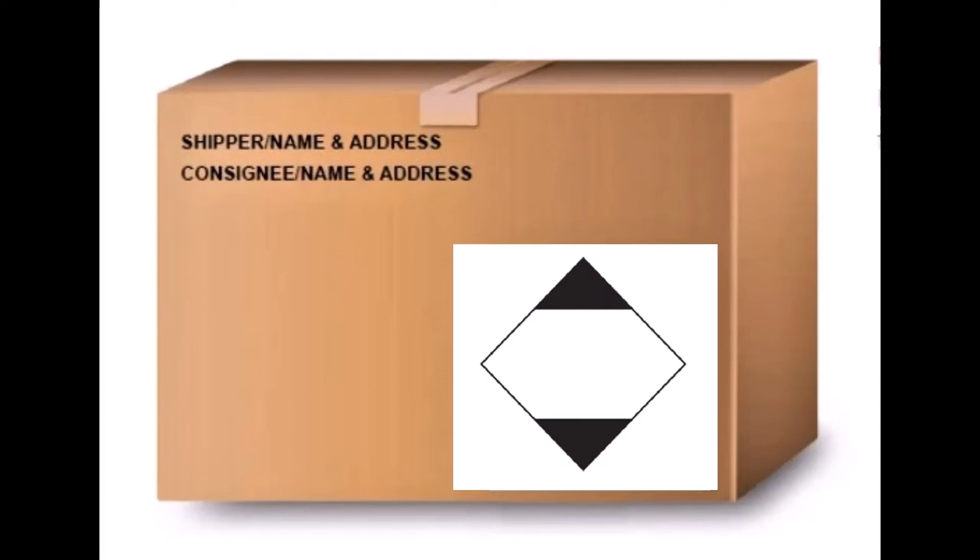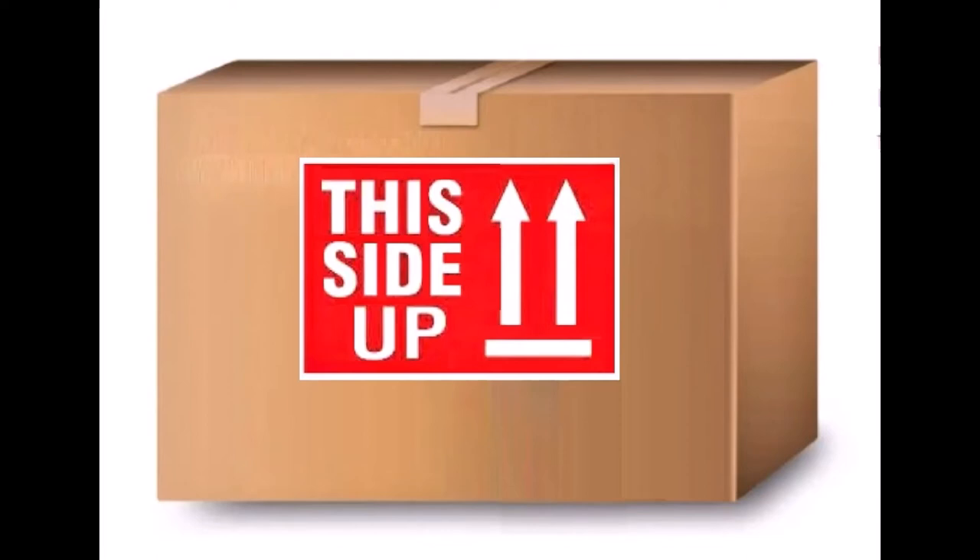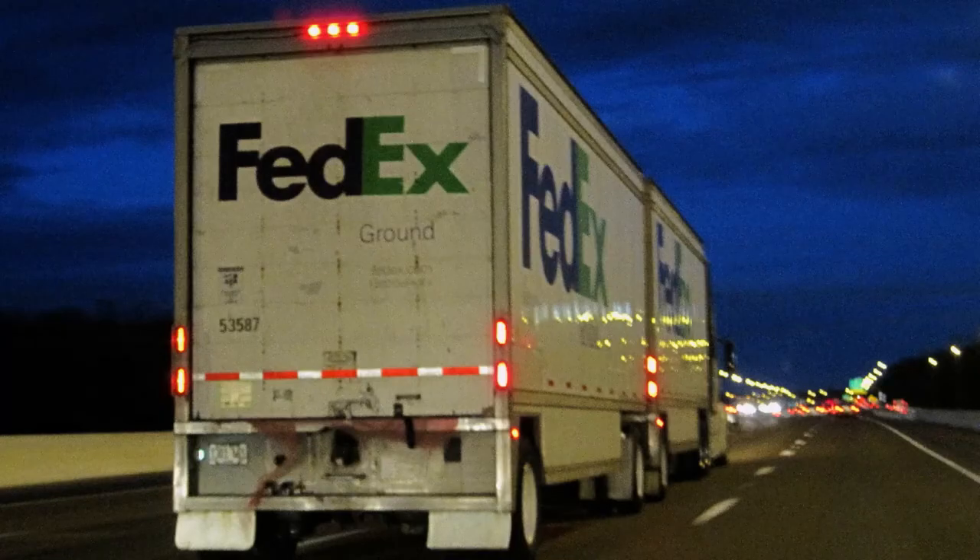FedEx suggests using the largest label that fits on the side of the box without wrapping around the edges. After printing it, just cut it out and place clear tape over the entire label to weatherproof it. The 'This Side Up' label goes on the opposite side according to FedEx, and both labels go on the box. These labels can also be ordered from Uline and Label Master. Create your regular shipping label for ground transportation — it doesn't cost anything extra as this is a regular package going ground.